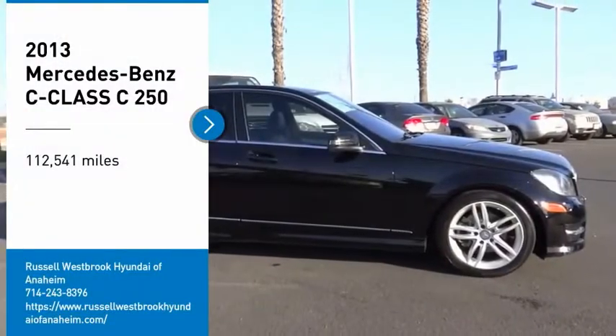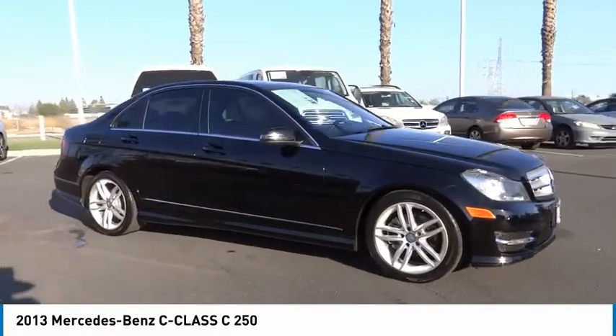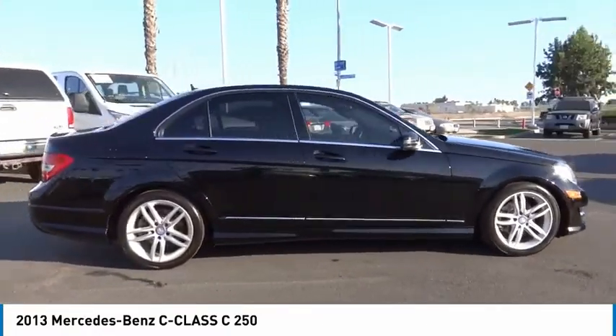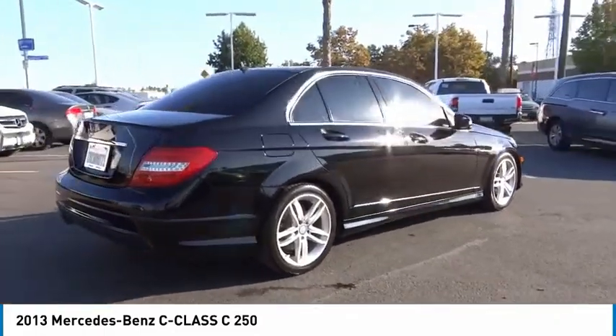Looking for the right vehicle? Check out the 2013 C-Class. Standing the test of time means never standing still. The C-Class is a stylish performer that embodies sophistication and intelligence.